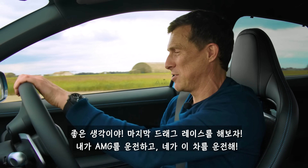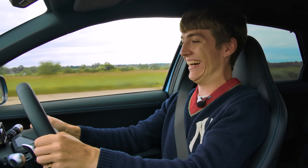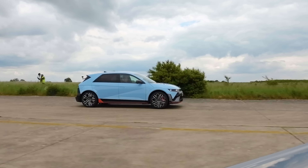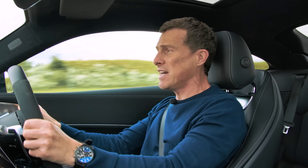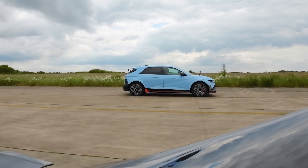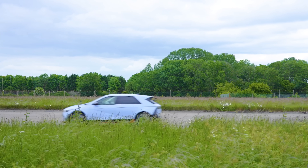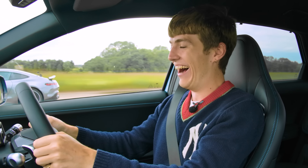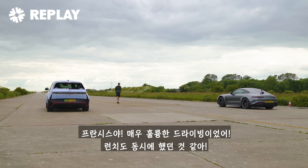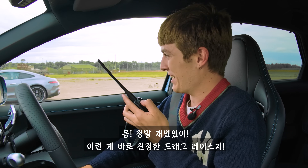Let's do one more drag race — I'll drive the AMG and you can drive this. Three, two, one. Close on the launch — is he going to come past? This is close. Come on, Mercedes! Oh my God. Francis, that was brilliant driving. We were neck and neck on the launch, I got ahead, and then you started to reel me back in. You didn't quite pull past me at the end, I don't think. It was so close, though. That was brilliant — proper bit of racing.